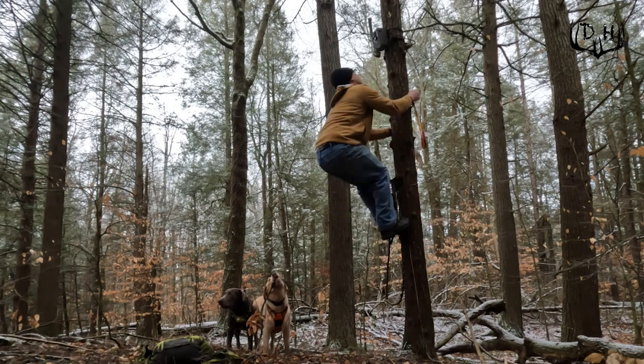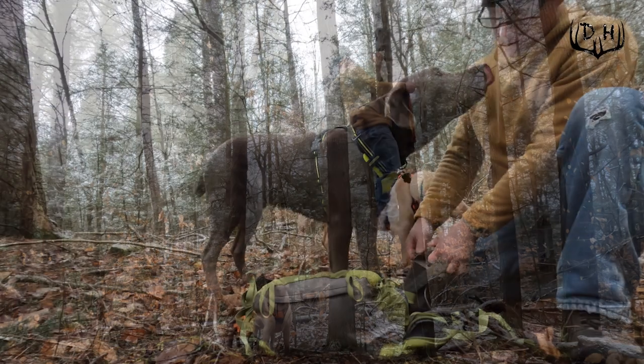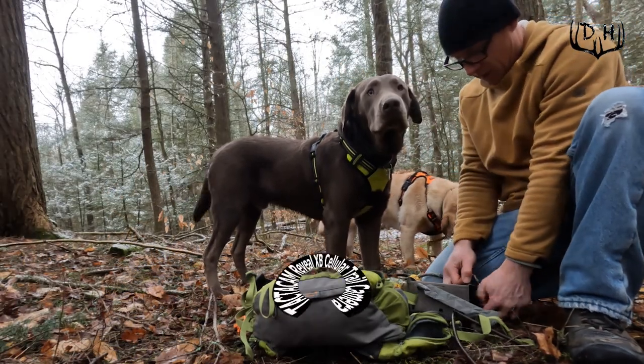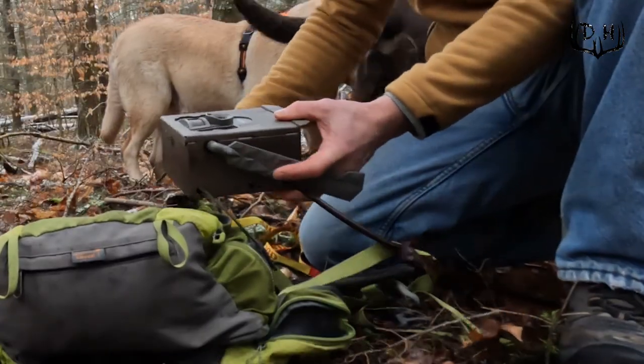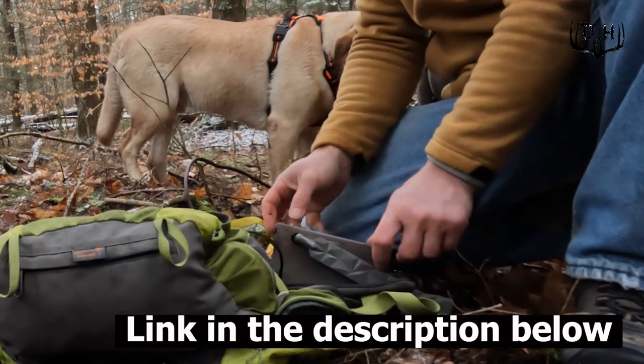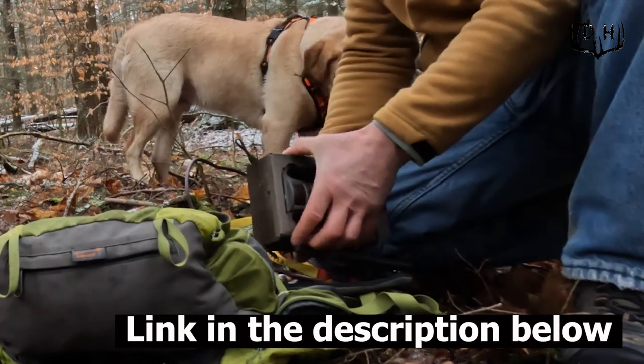I also bring my cameras in to save a little bit of money. I'm talking specifically about cellular cameras and the data plan you have to pay for every month. When you bring those cameras in for March, April, and May, you can suspend your service for a couple of months and save a little bit of money.